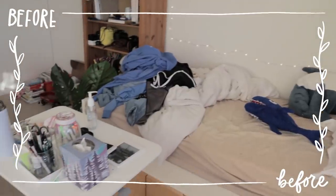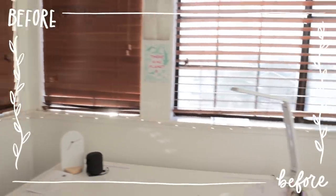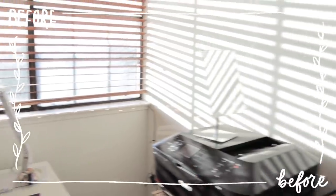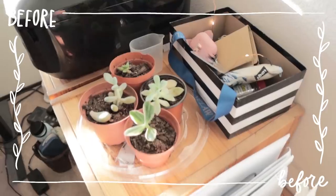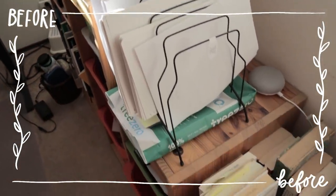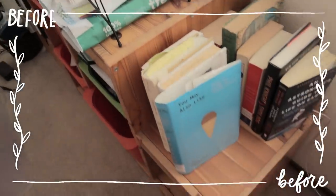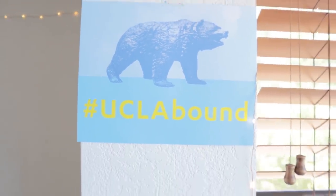So my brain is compelling me to make a change in my physical space in hopes that by changing the space that I live in, my brain will also start to reflect that change in frame of mind. Another part of it is that I am very concerned that I'm going to be attending University of Zoom Los Angeles right here in my bedroom.